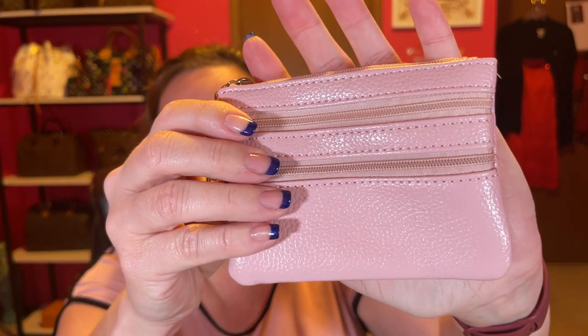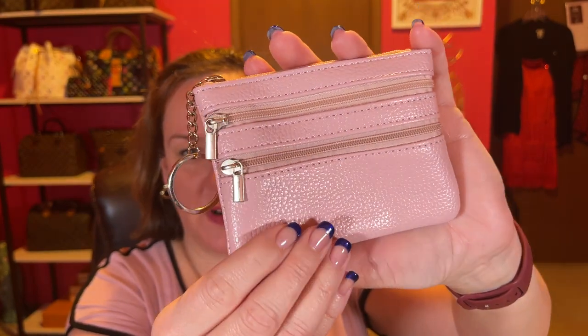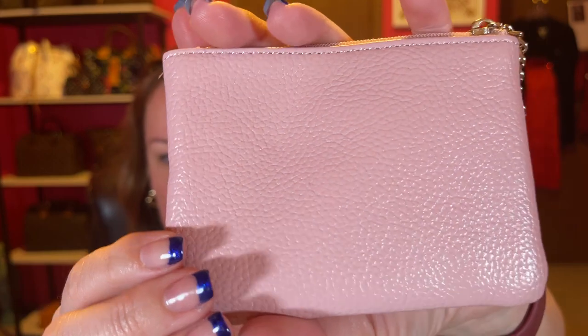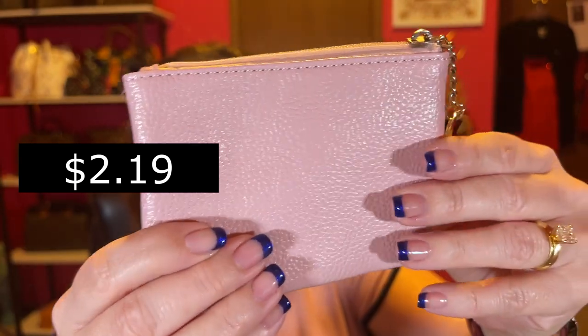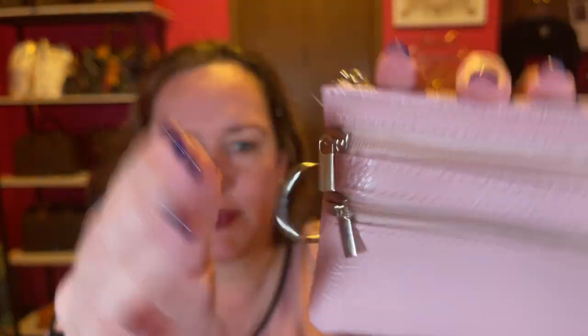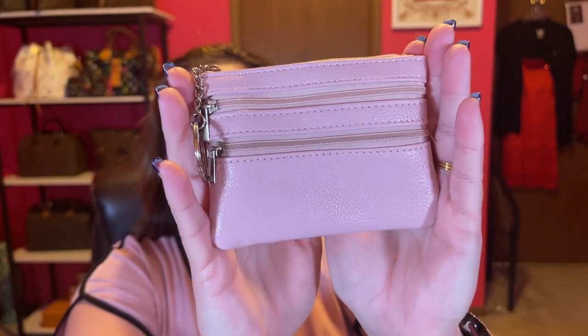The next one is another pink. I've seen these on Amazon, but this was cheaper on Temu. It looks pebbly like leather — I'm not sure if it is or not — but the materials are really soft. It has some silver hardware. You could put your coins in there or some cash. The zippers work fine, and there's the interior where you can put cards. I like that. Super cute and pale pink. Now I have two pale pinks.